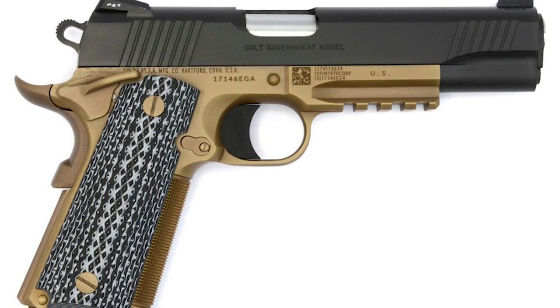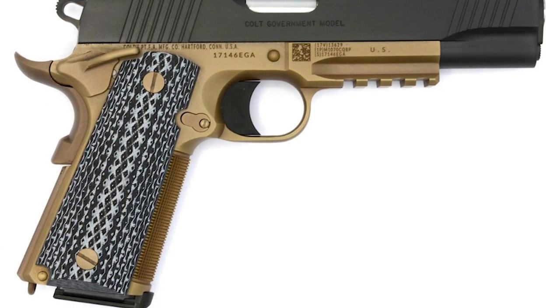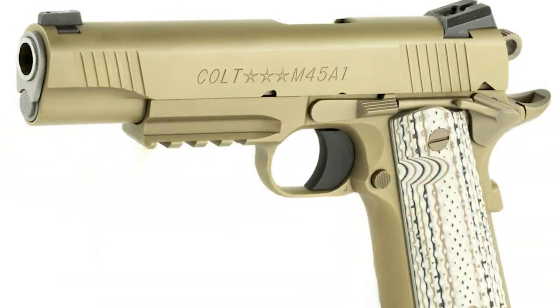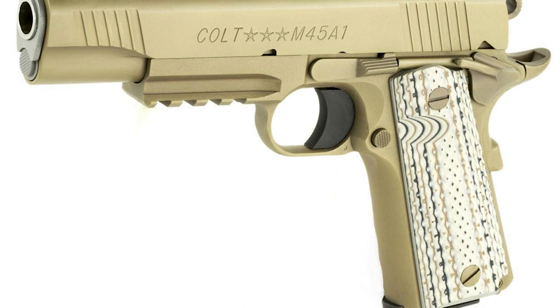The Colt M45A1 CQBP was designed to serve the Marine Corps, but can also be bought by civilians. There are two versions of this gun. The pricey CCS — Colt Custom Shop — will set you back a couple thousand bucks at least, due to the hand-fitted, meticulous build. The other version is the exact same one issued to the military — it actually rolls off the same production line. This one will set you back about $1,600, and it comes in an ion bond desert sand color, which is pretty cool.